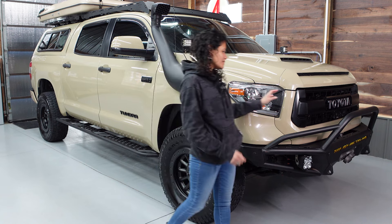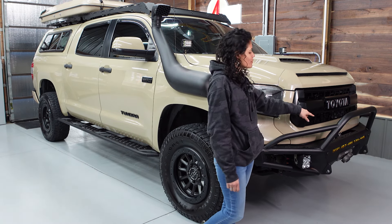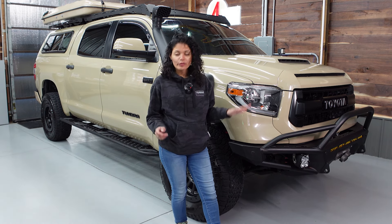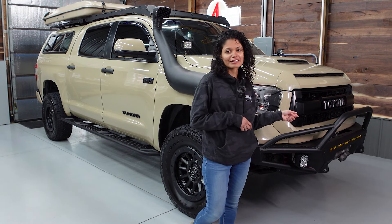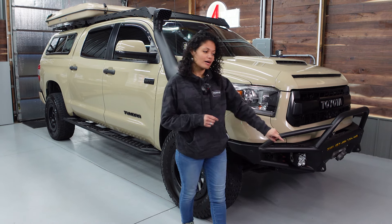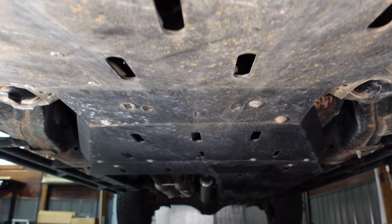We added a CBI hybrid front bumper which has a Smittybilt winch with a synthetic rope. To jazz it up a little more we have a Factor 55 Fairlead and Flatlink.